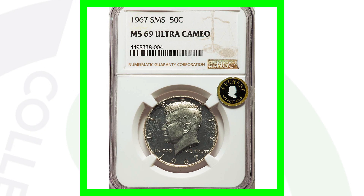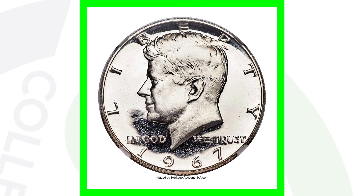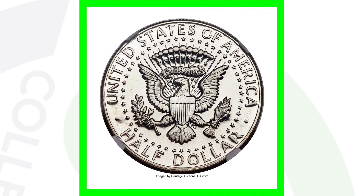Here is a 1967 SMS graded at Mint State 69 Ultra Cameo. This coin sold for $31,000 because of it being an SMS and because of that extremely high grade — graded at a 69, with 70 being the highest you can get.